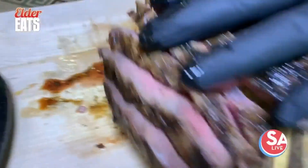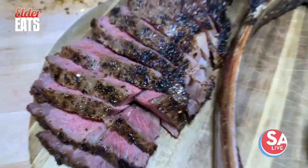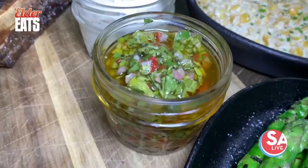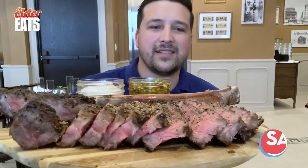Everything out here — the cocktails, everything else — are fantastic. But this right here, this is the tomahawk steak. They're going to come out here table-side, slice it right in front of you, cook it to your preference, and serve it up with some chimichurri and some house-made horseradish sauce on the side. Perfectly seasoned.